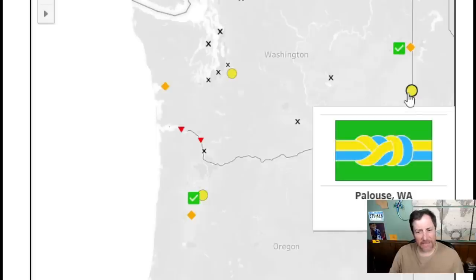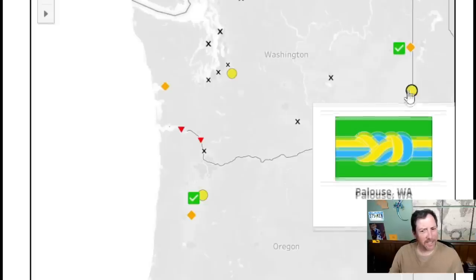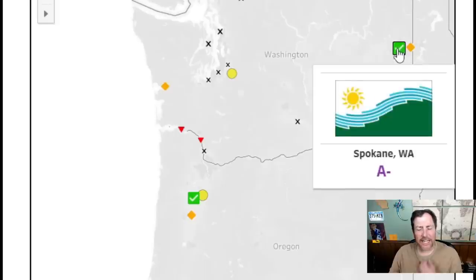Palouse — people like this one, but I don't. I don't like the color contrast. I'll give it a 5.5. Spokane looks pretty good; the blue makes it seem like a coastal city, but overall it looks good — a seven.